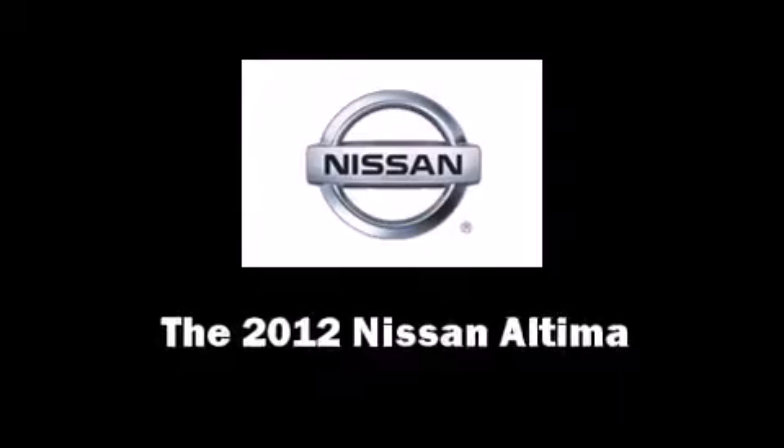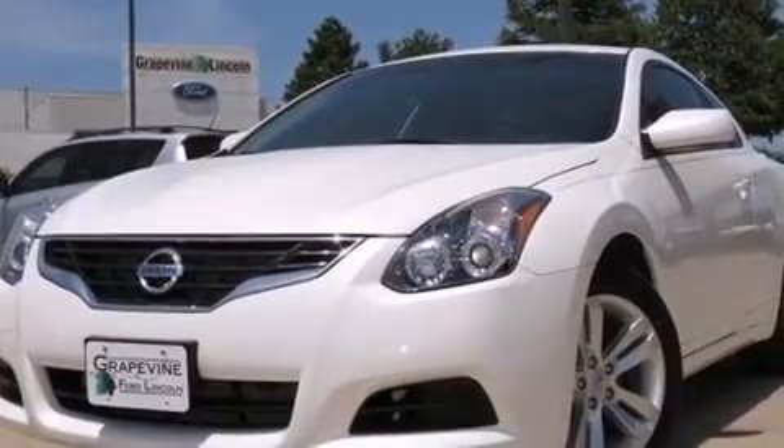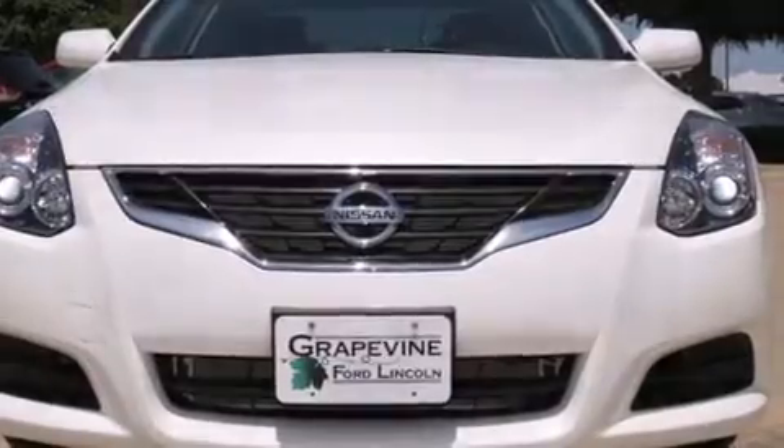Come test drive this 2012 Nissan Altima. With just over 15,000 miles on the odometer, this vehicle integrates style and innovative design into a smaller-than-expected package.